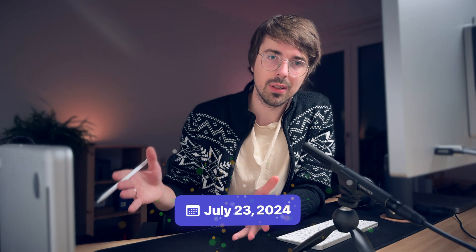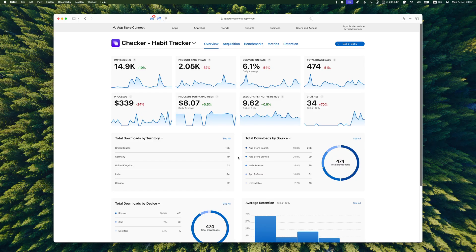So I decided to build my own, and it took me about nine months to finish the first version. On July 23rd, 2024, I had my very first app on the App Store. Now let's look at App Store Connect with all the data.